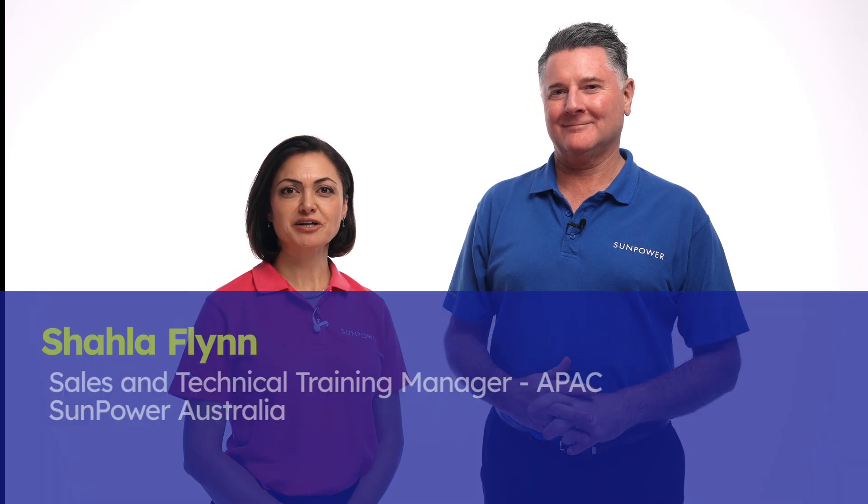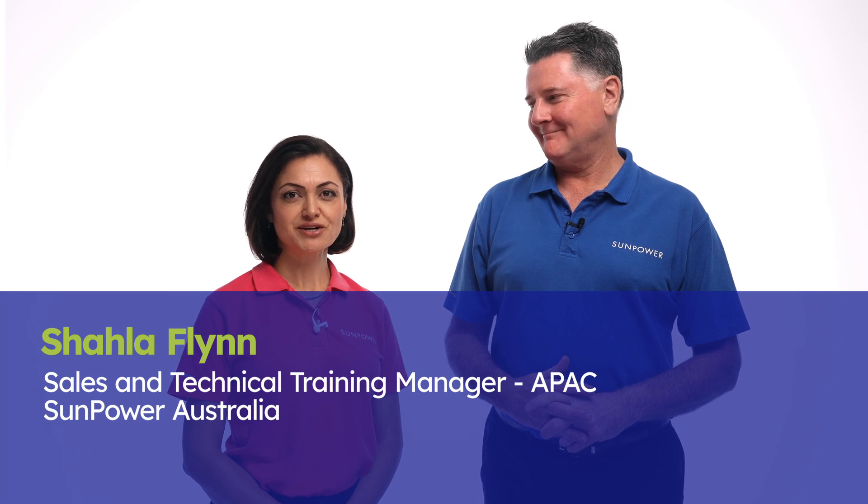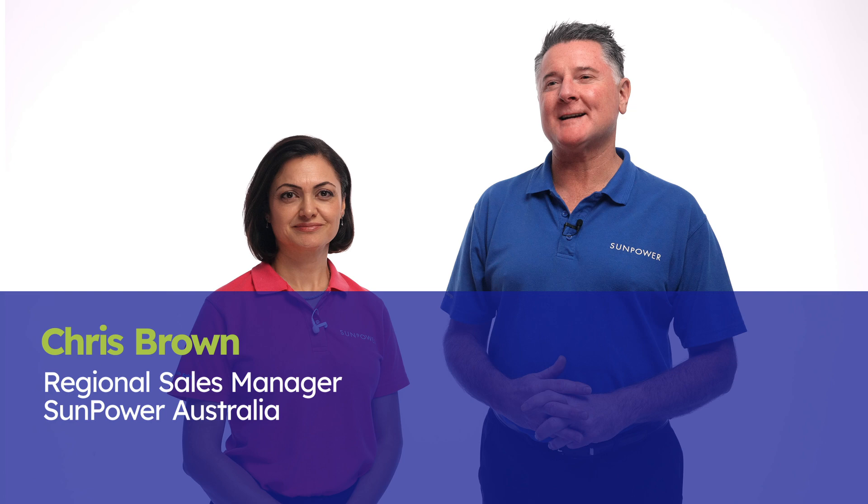Welcome back to our training series on Performance 7 Solar Panels. My name is Shah Loughlin, the Training Manager at SunPower Australia. And I'm Chris Brown, one of the Regional Sales Managers here at SunPower Australia.